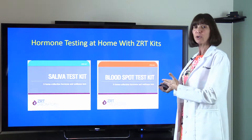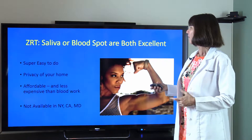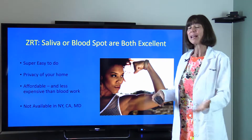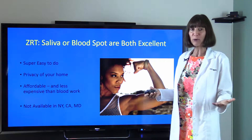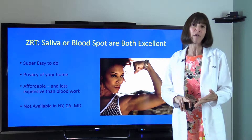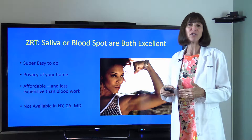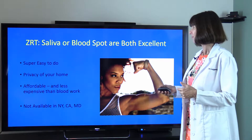There are two types of tests: saliva and blood spot. They come in little kits and are both very easy to do in the privacy of your home. Do saliva or blood spot only if you want accurate labs, especially if you're preparing to do topical hormone replacement therapy. They're very affordable — much less than even blood work. Unfortunately, you can't get them in New York or Maryland, and in California you have to go through your physician.